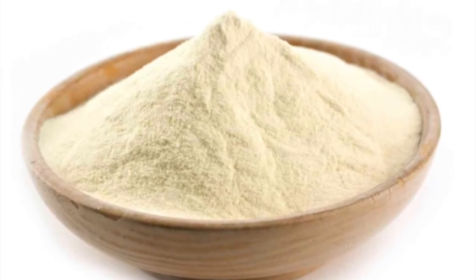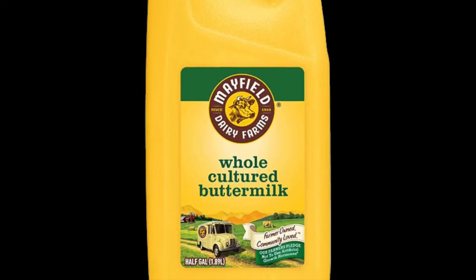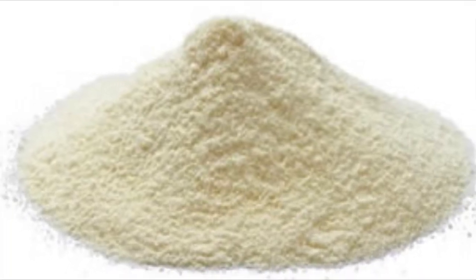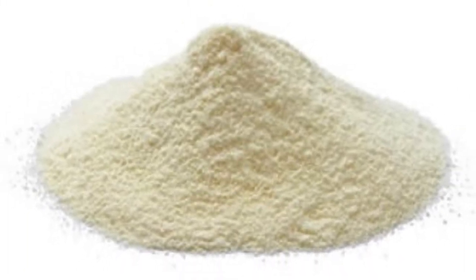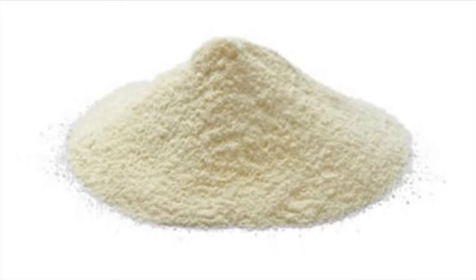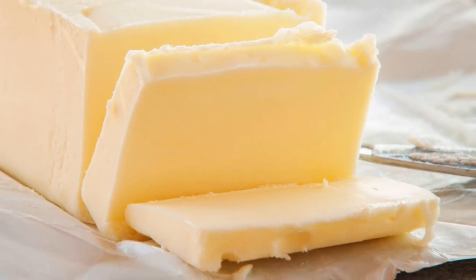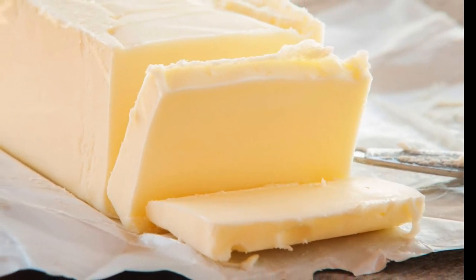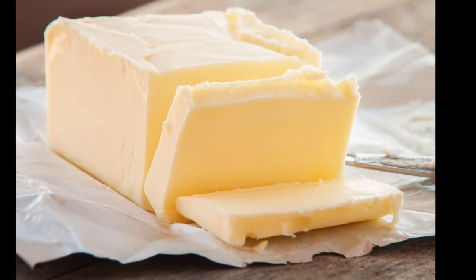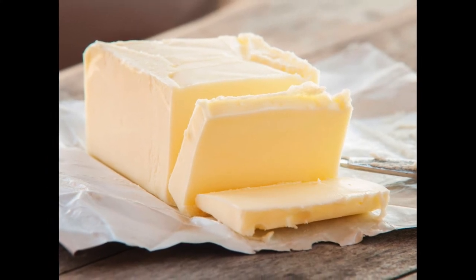Next, buttermilk powder. This is buttermilk that has been dehydrated, which means all the water has been removed. Next, nonfat dry milk. This is milk with all the fat content removed and all the water dehydrated from it, leaving a fat-free milk powder. Next, butter. Butter is really just cream and salt, made mostly of saturated fats, which are bad for you. The recommended daily allowance of this fat is 22 grams, and there are 12 grams of fat per package — something to consider.